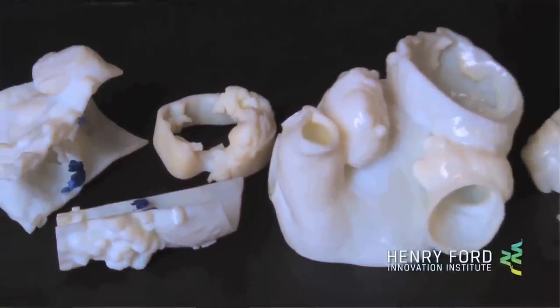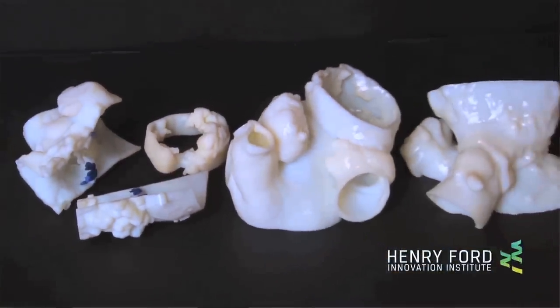Thirty percent of the population actually has moderate to severe leakage around that valve, which can cause heart failure symptoms — difficulty breathing, shortness of breath. And eventually, at two years, these patients have been found in statistical studies to do worse and have higher rates of hospitalization for heart failure readmissions, something that could be prevented if we could use 3D printing technology to better assess the outcome and fit of these valves.